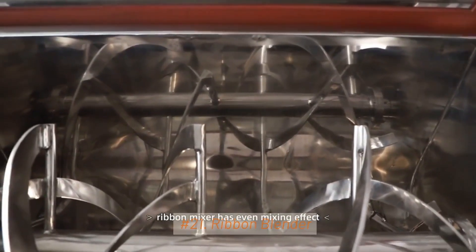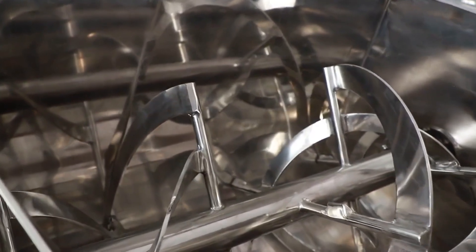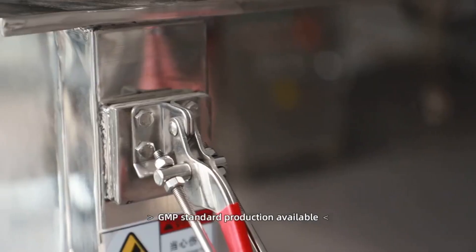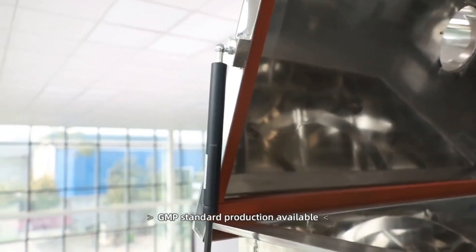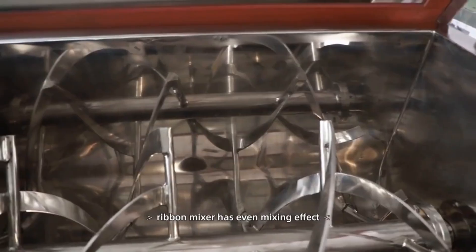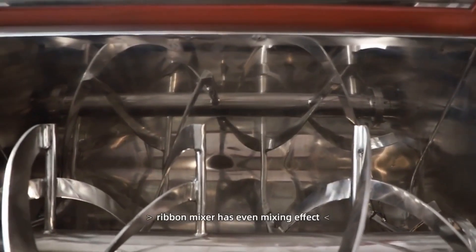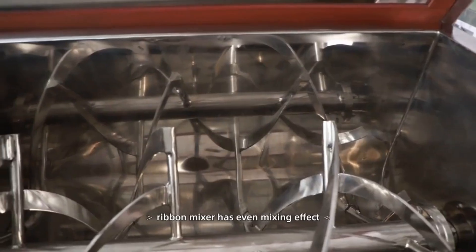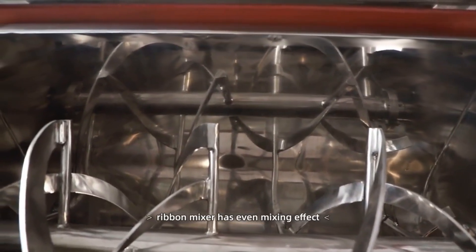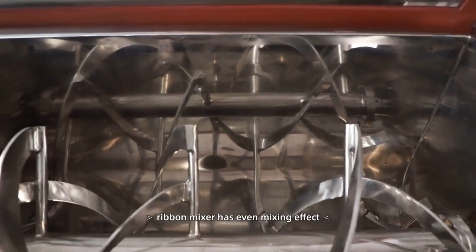21. Ribbon Blender. Pharmaceutical manufacturing demands a high level of precision in mixing various powders and granules, including active pharmaceutical ingredients (APIs), excipients, and fillers. Ribbon blenders excel at achieving this precision by providing thorough and consistent blending. They're designed with a unique double helical ribbon agitator, ensuring that all particles are constantly moving and interacting, leading to homogeneous mixtures.